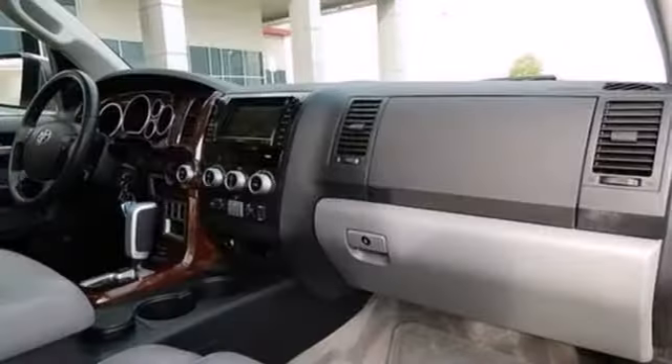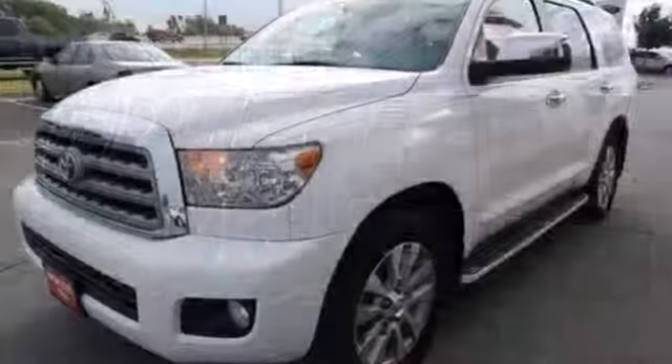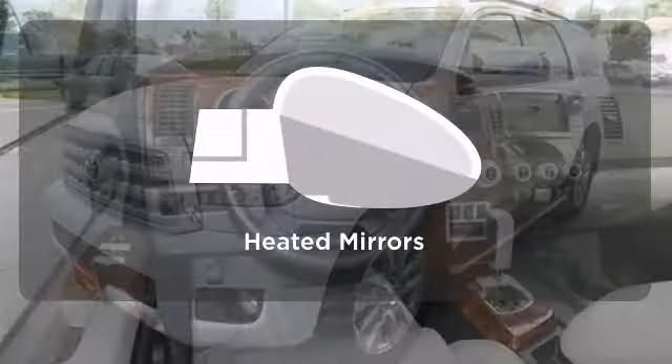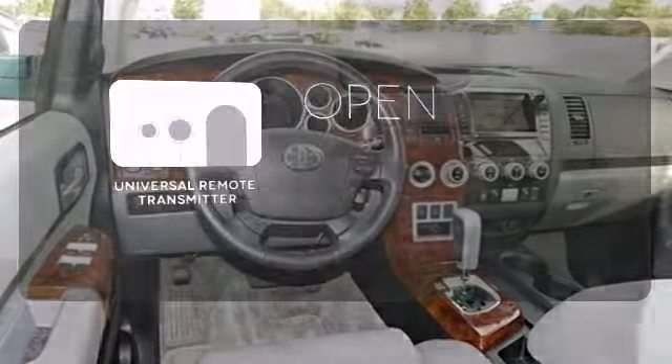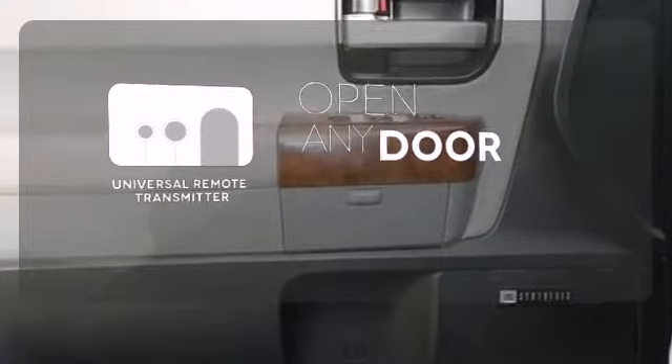And with multiple airbags and over 120 cubic feet of cargo space, it won't be here long. Hindsight is 20/20 with the backup camera. Leave the scraper in the car thanks to the heated mirrors. A universal remote transmitter is compatible with a variety of devices, providing security for your family.